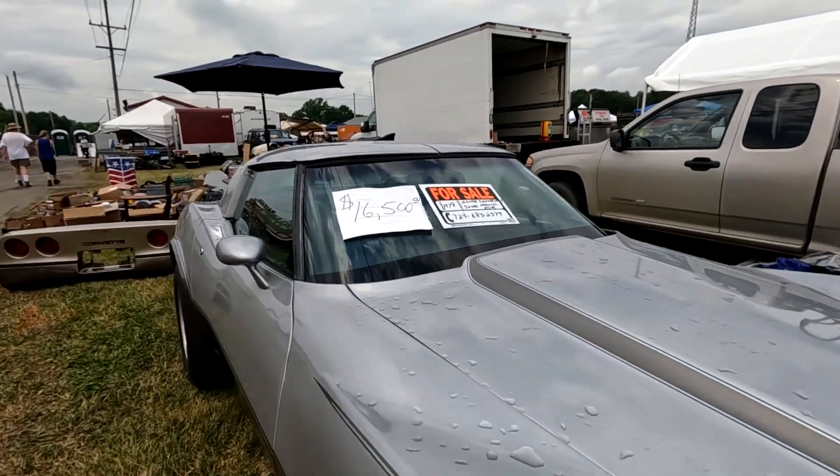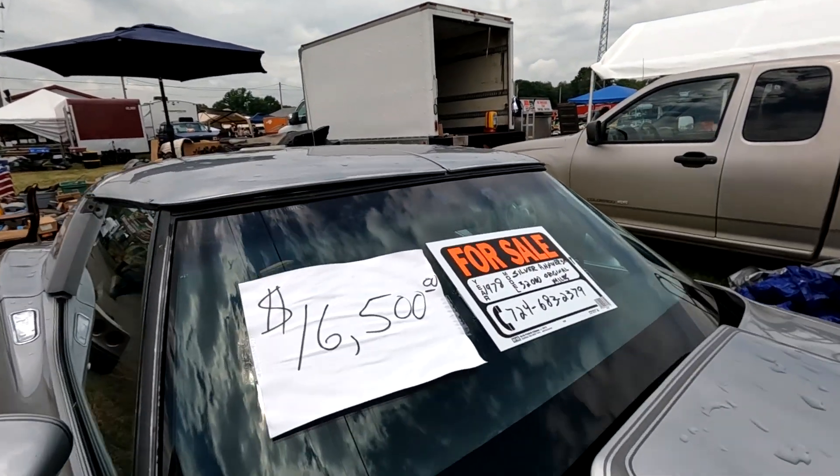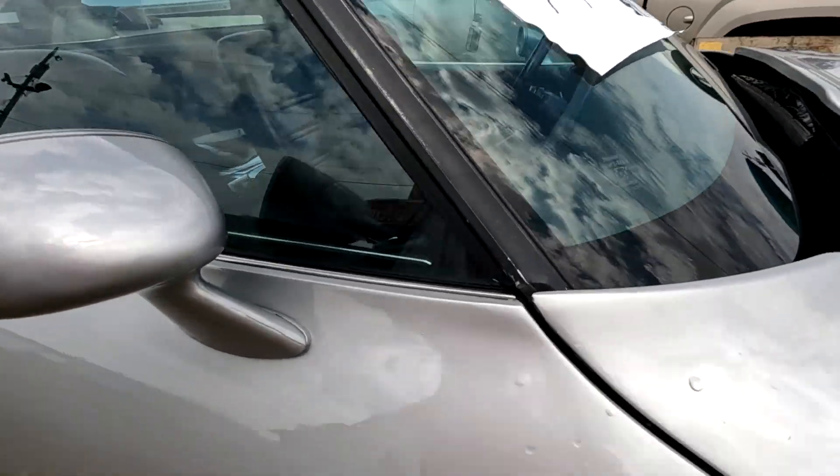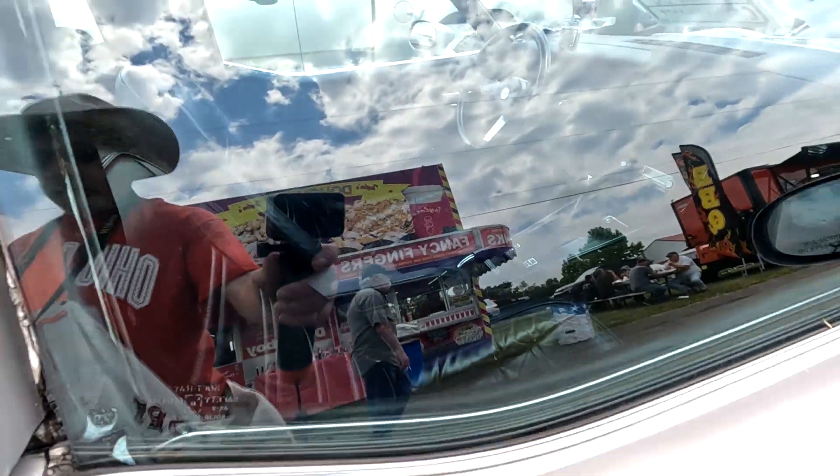Here's a really nice Corvette — 1978, 32,000 miles. That's clean.